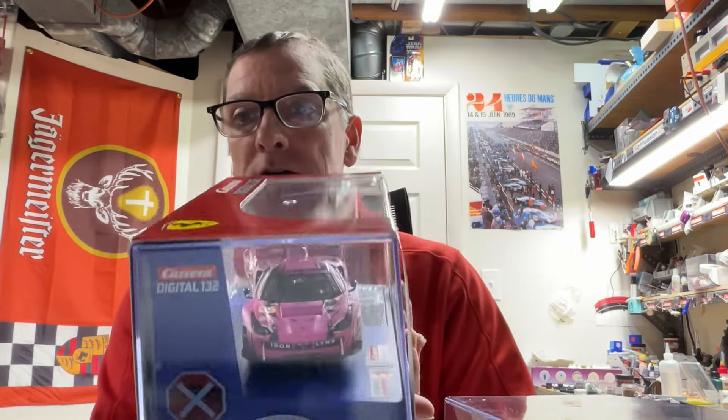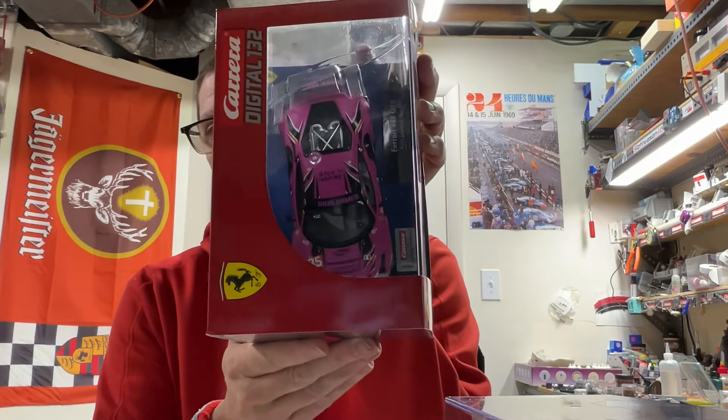Without further ado, let's get on to these new Carrera releases for this week. We've been waiting for a couple of these cars for quite a while. First one I want to show you is the 488 — it's a real dark pink, looks really nice. I'm sure you guys who like the GT3 class cars are going to love that one.